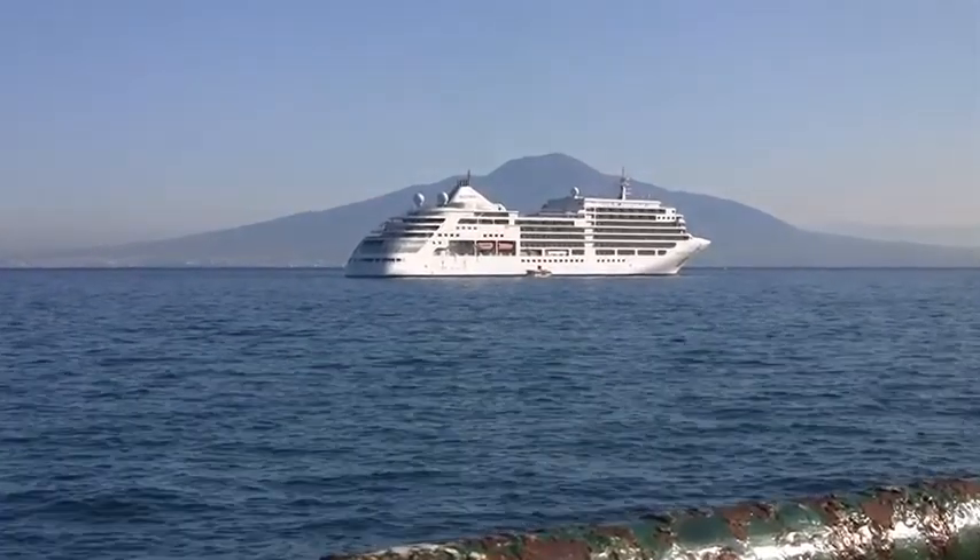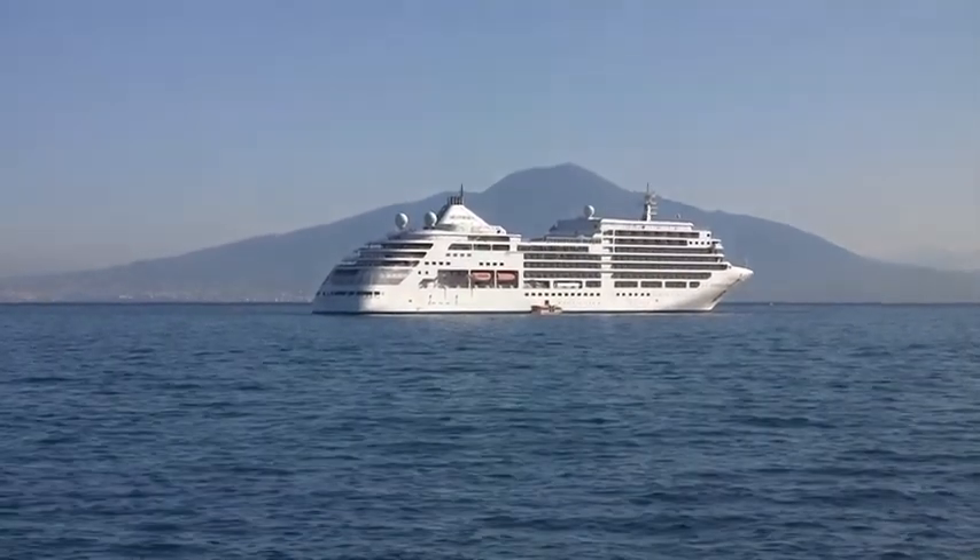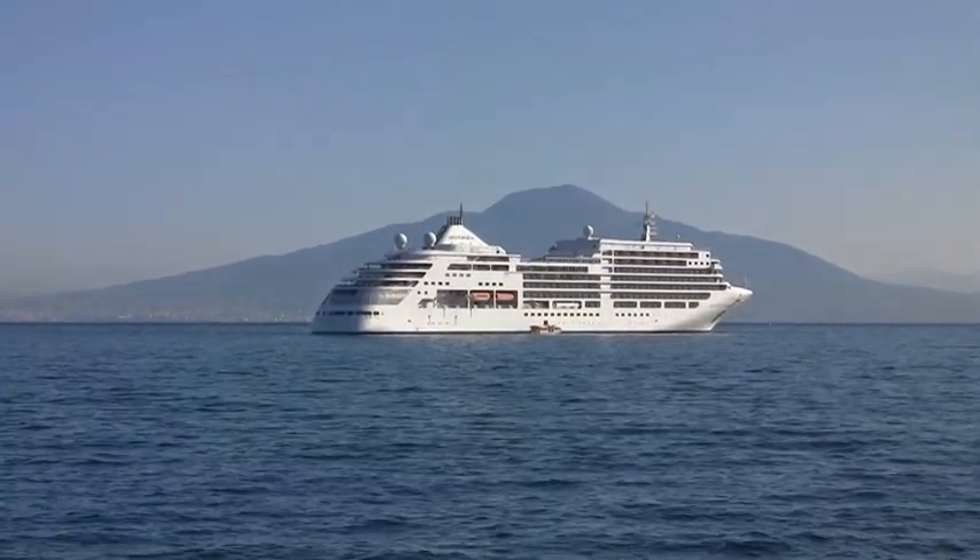At the end of the day, we made our way back to Silver Spirit, which was anchored off the coast of Sorrento. We would board and make our way to the next destination. This is Ralph Grizzle reporting from Capri, Italy.